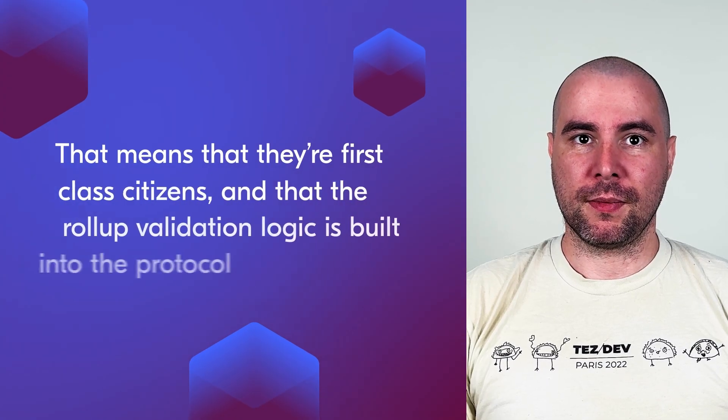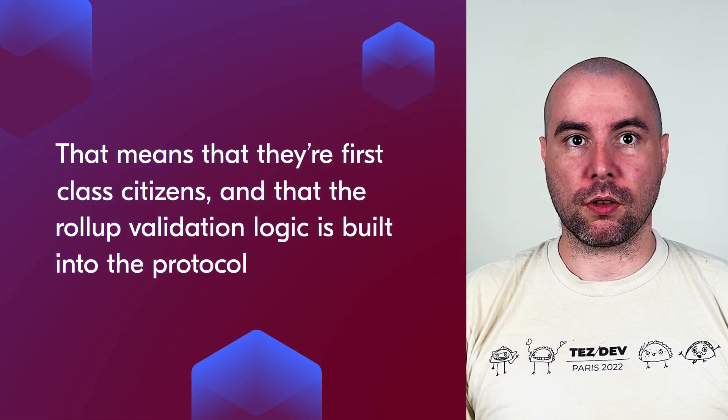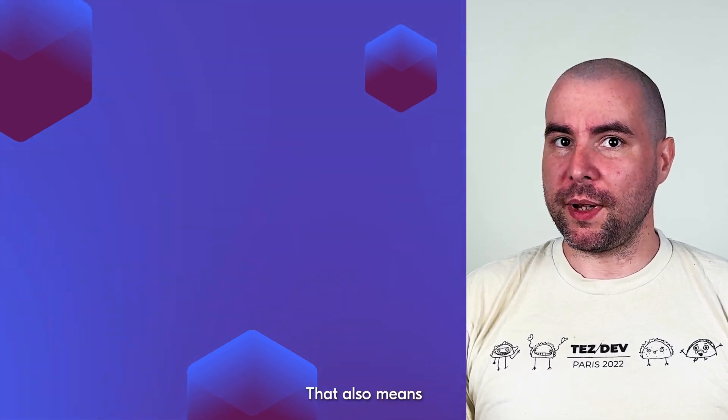Smart rollups are enshrined on Tezos, meaning they are first-class citizens and the rollup validation logic is built into the protocol. That also means the layer 1 protocol can provide common, open infrastructure to all rollups, like the message inbox and the logic for refutation games. This allows developers to deploy and run smart rollups right out of the box — much easier and more secure than recreating the entire infrastructure every time with smart contracts.